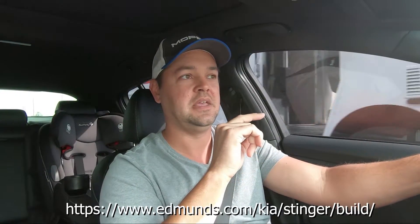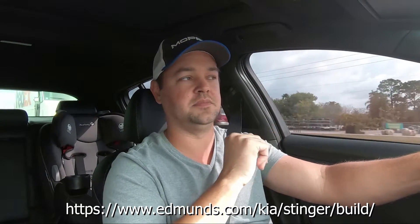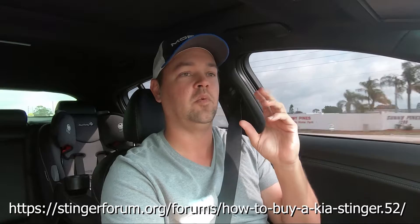In that same section on Edmunds, it also gives you the price that most people are paying, based on your zip code. From what I've found on the forums, that number coincides pretty well. I basically took the Edmunds number and rounded it down — that's where I started my negotiation. It ended up being about $5,000 off on a GT1 2019 off sticker. Remember, you're going to get those rebates on top of the MSRP discount. I highly recommend going to the Kia Stinger forums and looking at what other people are getting off MSRP when you're ready to purchase.